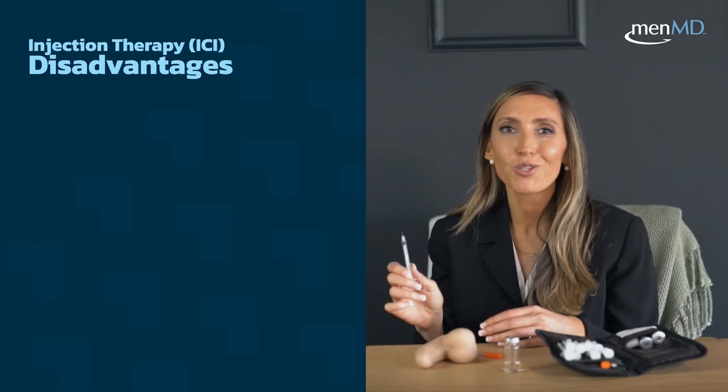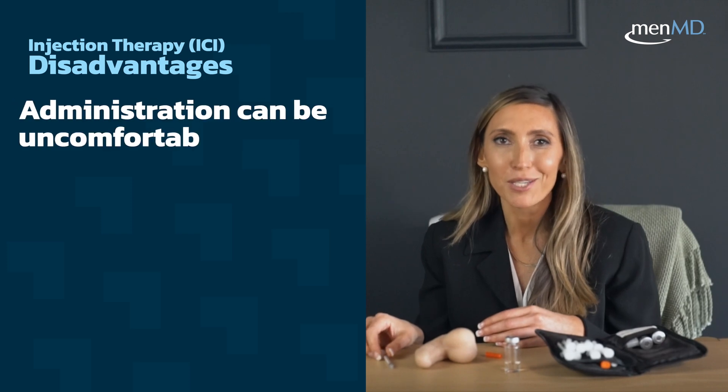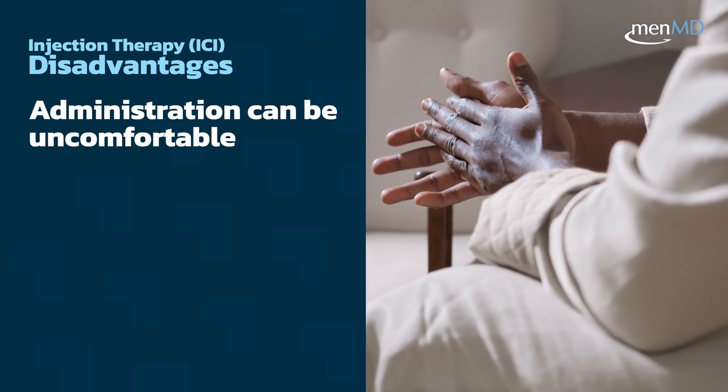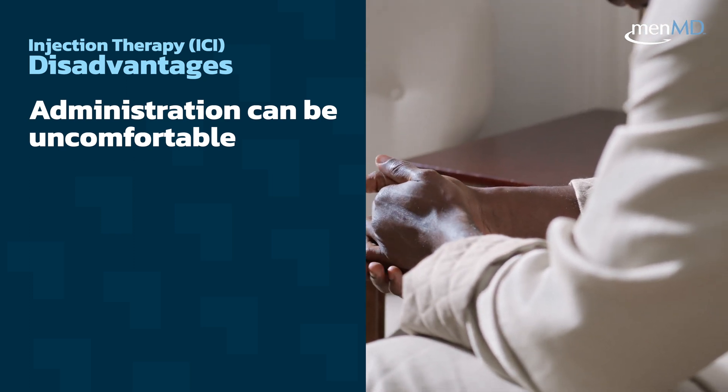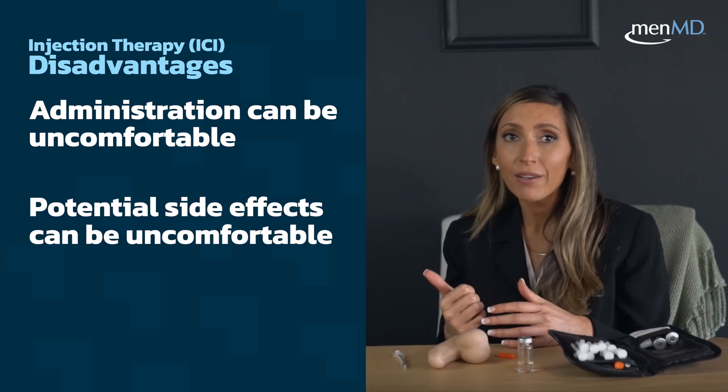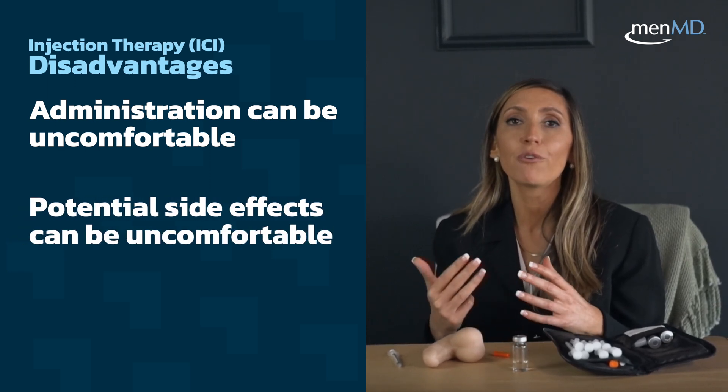Now let's talk about some of the disadvantages. Injection therapy may not be appealing to all men — inserting a needle into the penis can be a bit off-putting and uncomfortable or painful for some people. Side effects may include pain, bleeding, scarring, and a painful prolonged erection.